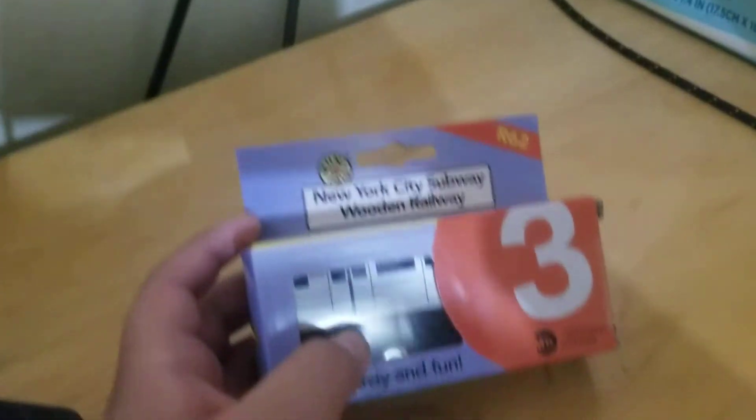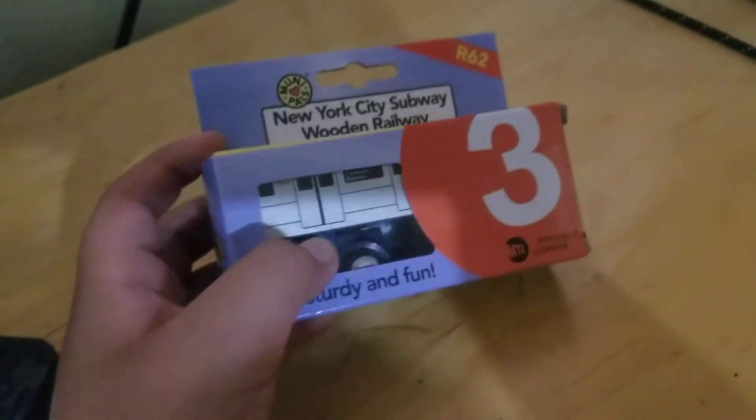Hey guys, today I'm gonna unbox the R-62-3 train that I got today, so I'm gonna put my phone down.